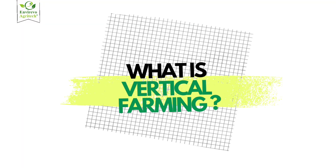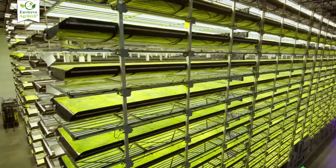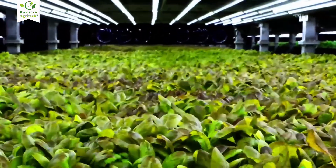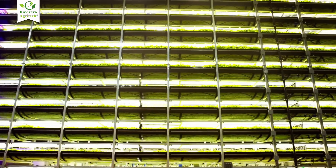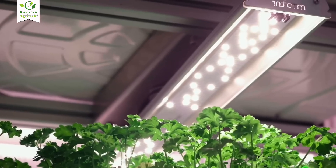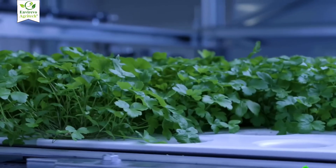What is vertical farming? Vertical farming is simply growing crops in stacked layers instead of spreading them across large land areas. It's about using the vertical dimension — growing up instead of out. You can visualize it as shelves of green, each layer having its own water, nutrients, and lighting, producing food in spaces where traditional farming isn't possible.